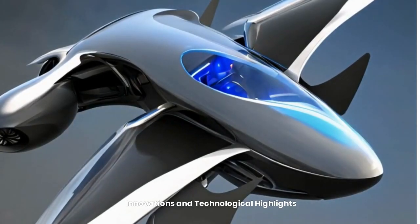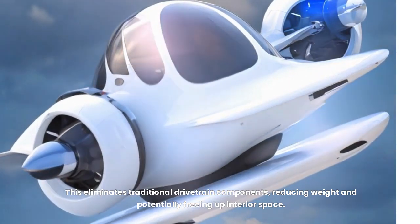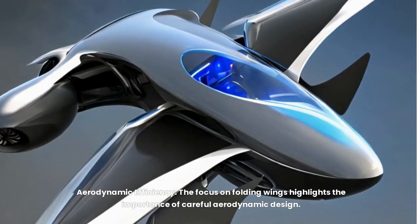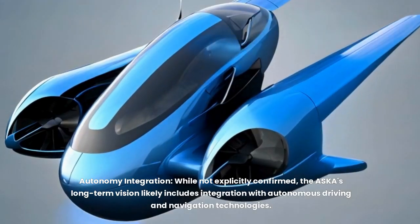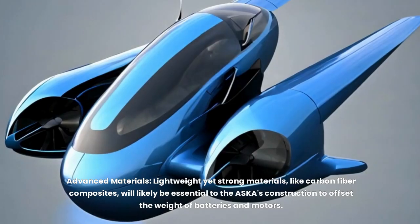Key innovations include in-wheel motors for road-driving mode, which eliminate traditional drivetrain components, reducing weight and potentially freeing up interior space. Aerodynamic efficiency is also a focus — folding wings help reduce drag in flight to maximize range. While not explicitly confirmed, the ASKA's long-term vision likely includes autonomous driving and navigation integration, making flying cars accessible even to those without pilot licenses. Lightweight yet strong materials like carbon fiber composites will likely be essential to offset the weight of batteries and motors.